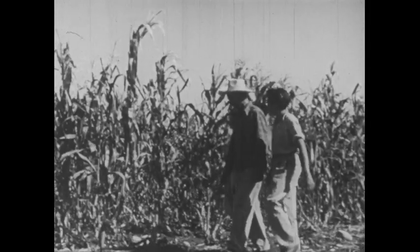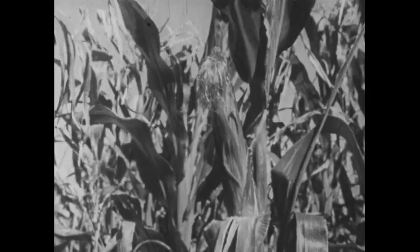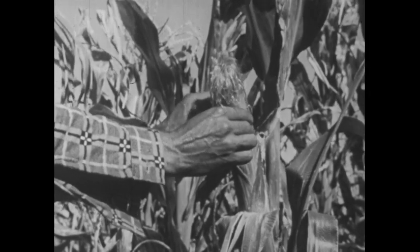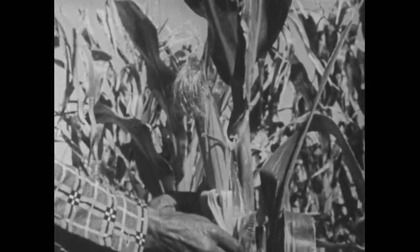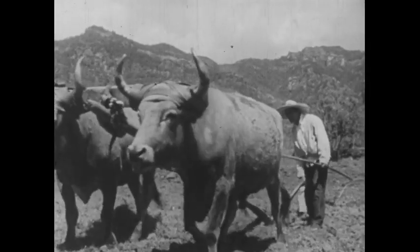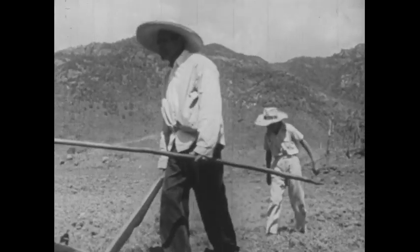Corn is grown by most of the farmers on the central plateau and is the principal food of the Mexican people. Because corn is eaten at almost every meal, its cultivation is an important part of farming in Mexico. This farmer, Fernando Lopez, is plowing the land to plant his crop of corn. Farming in Mexico, as in most other lands, is hard work.